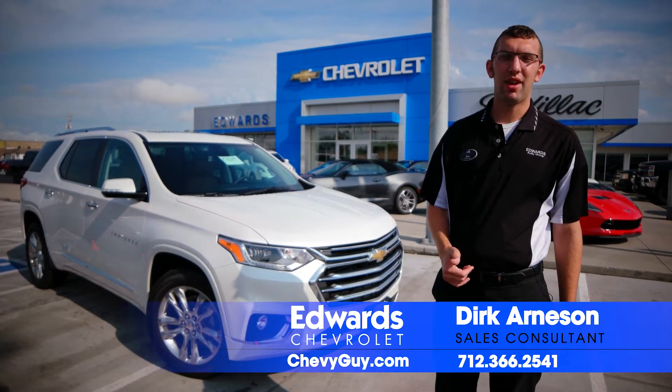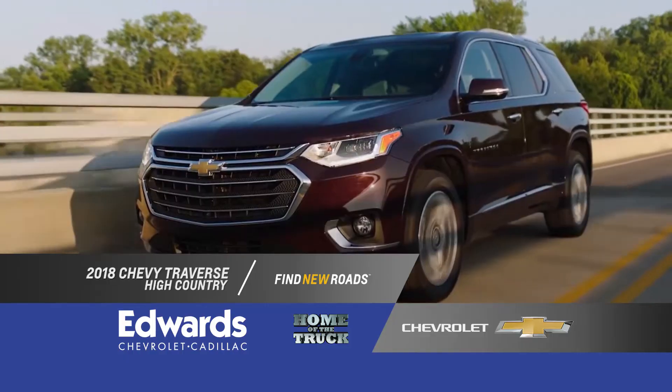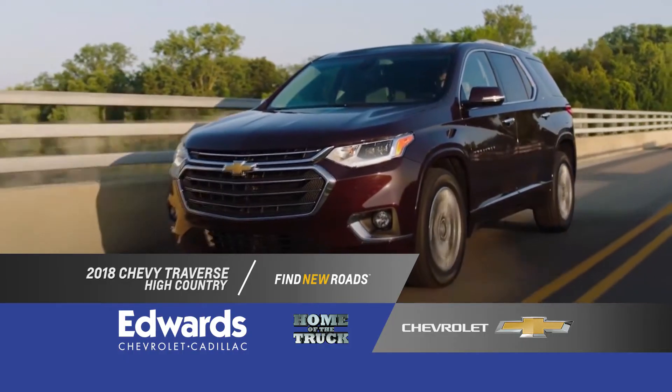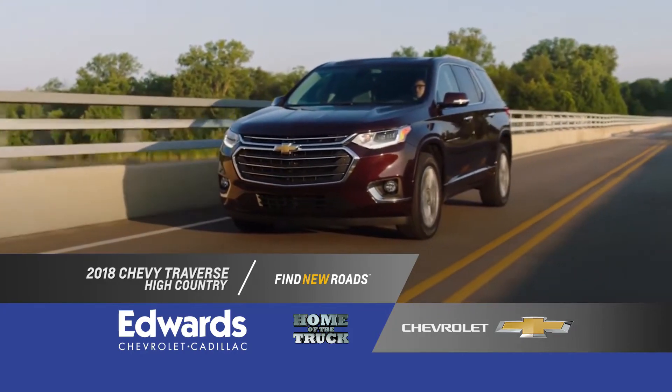My name's Dirk Arneson here at Edwards Chevy Cadillac, Council Bluffs, Iowa. Today I'm going to take you on a tour of the all-new 2018 Chevy Traverse. I have the High Country with me, but I'm going to go over the features of all the trim levels.